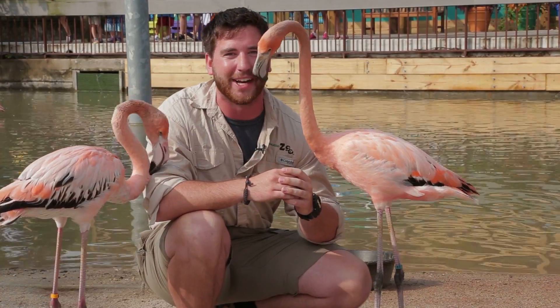I hope you enjoyed learning a few facts about our flamingos, but if you want to learn more, visit them at the Flamingo Key here at the Toledo Zoo. Thanks for watching.